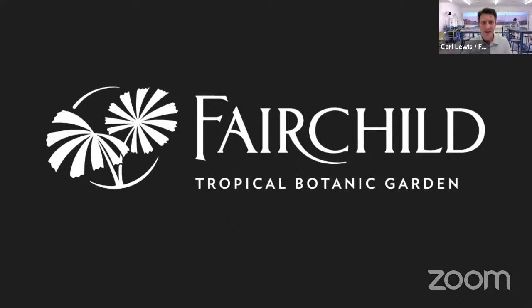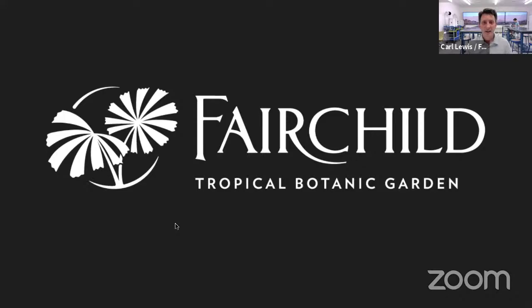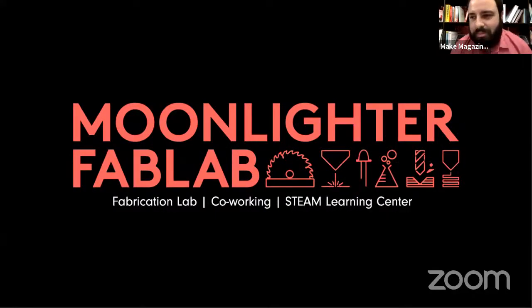We're so proud as a botanic garden to be part of this, and just so grateful for NASA and our great panelists who are with us today, and especially to all of you for all the hard work you've done over the past several months. Tom Pupo from Moonlighter Fab Lab — we've been really excited over the last couple of years to work with Fairchild to help design the maker space, run these challenges, and do STEAM educational programming at Fairchild. As for the judging panel, we have myself and Ian from a maker space background, and NASA panelists who are scientists, engineers, and botanists.